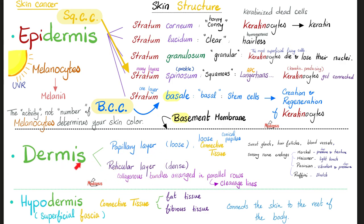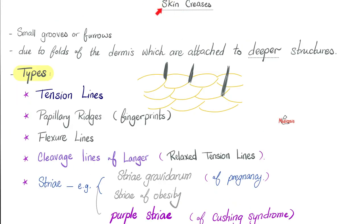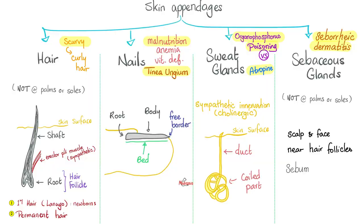Do you see this reticular layer of the dermis? It makes cleavage lines, which are important for surgeons. And when the skin is attached to deeper structures, it forms skin creases. These include your fingerprints, as well as creases. And the lovely skin has many appendages. Please pause and review.